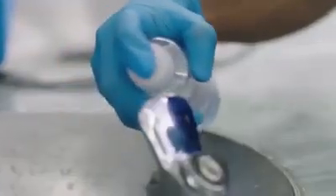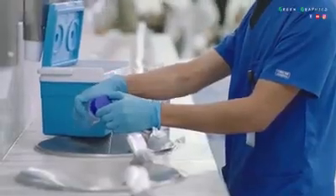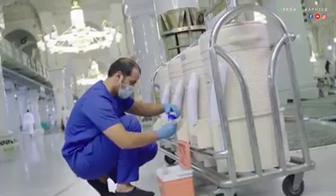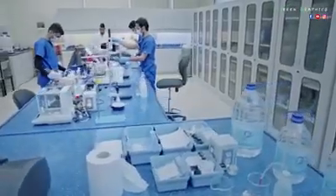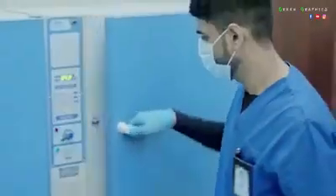Random samples of water are taken from containers, fountains, and tankers around the clock to verify that water is free from contaminators, impurities, and bacteria. Up to 100 samples are taken on a daily basis to be tested in a special lab.